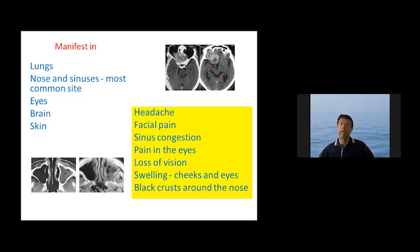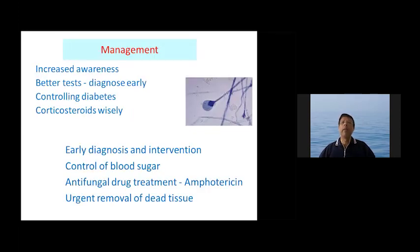Swelling of the cheeks and eyes and black crust around the nose are also features. CT scans can help with diagnosis. It can cause quite a lot of local tissue devastation and can extend into the brain. With regards to management, increased awareness is crucial because if you are not aware of this condition it would not be suspected or diagnosed early. Diabetes must be controlled and corticosteroids should be used wisely — not in big doses for prolonged periods, as this increases the risk.